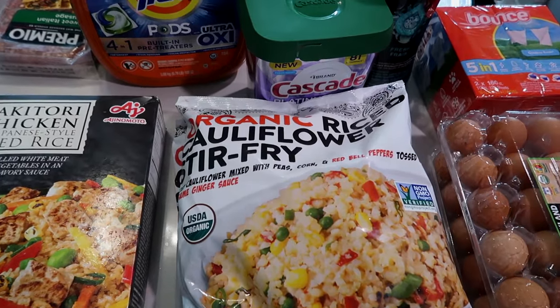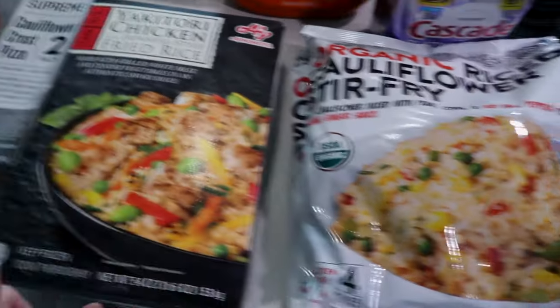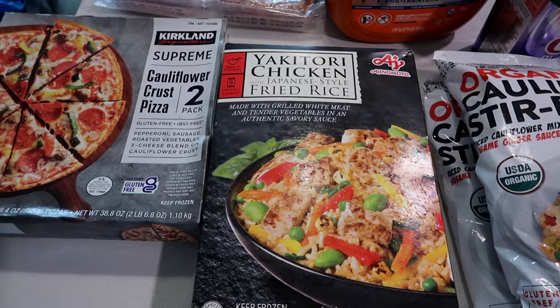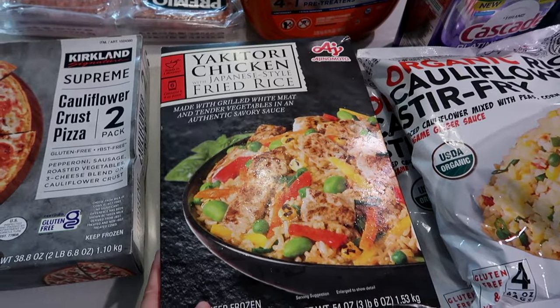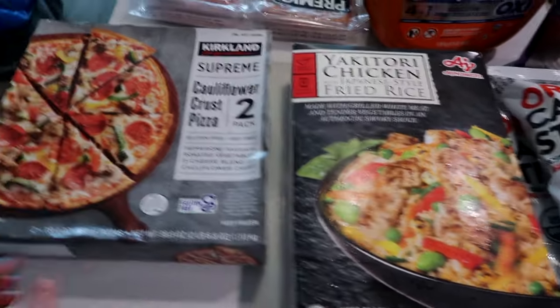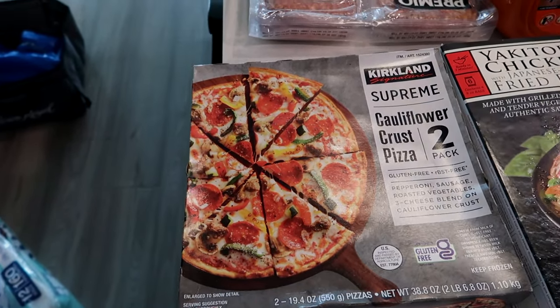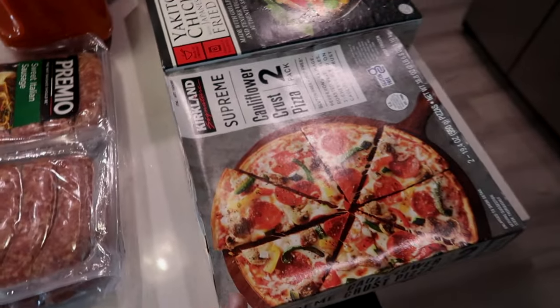Got two bags of the Tattooed Chef Rice Cauliflower Stir Fry — we're trying this out. Japanese style fried rice chicken — thought it'd be really easy to keep in the freezer, kind of like a Trader Joe's meal. Best cauliflower crust pizza ever. This is such a good quick lunch for the weekend, really easy and really yummy.